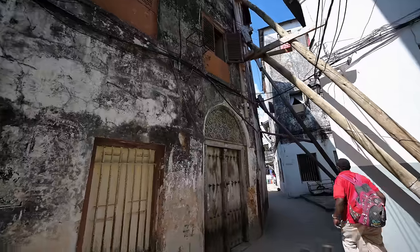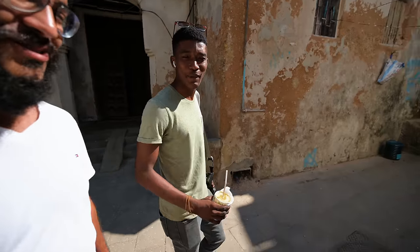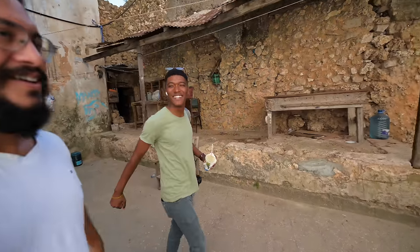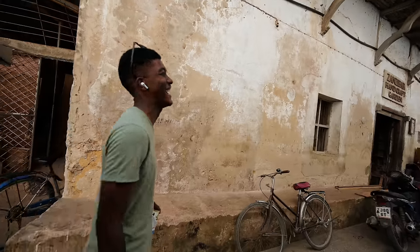Starting off our first morning here in Zanzibar with none other than Ahmedaku. We took to the streets of Stone Town and a really funny thing — yesterday I was doing research about things to do in Stone Town and I kept seeing the same face in most videos. Then we were getting out of the hotel and I saw Ali passing by. I started running after him — what a coincidence! He's going to show us around Stone Town a little bit.